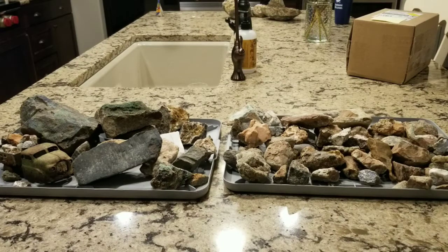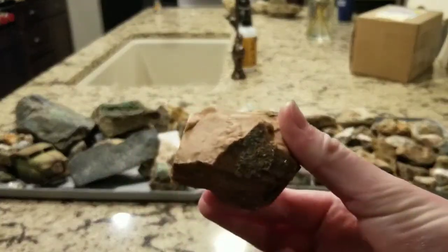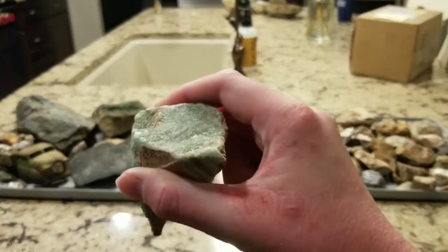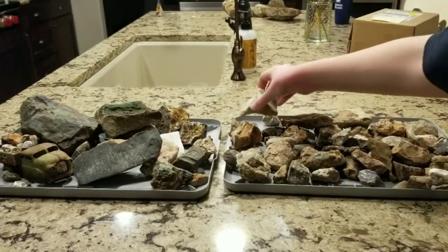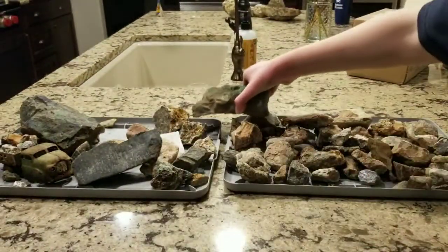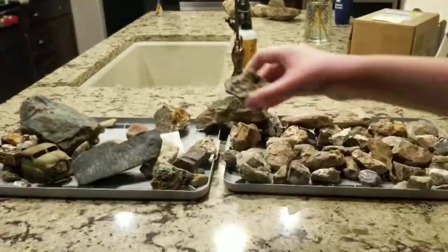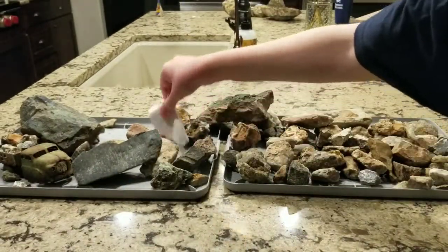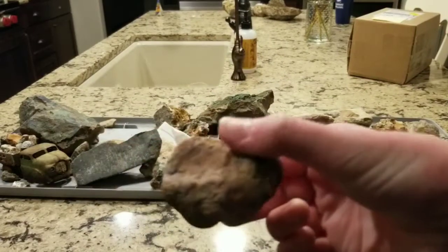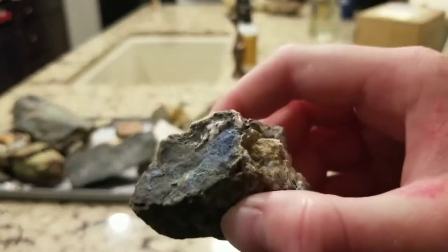As you can see, there's a lot of different types of rocks here, including feldspar, green fluorite, malachite, quartz crystals, marble, jasper, and azurite.